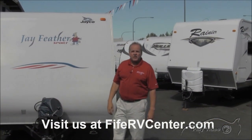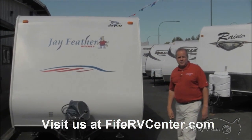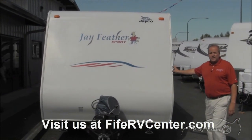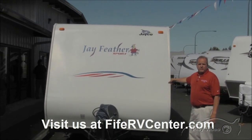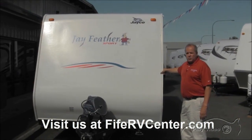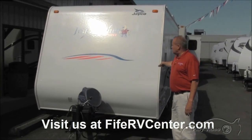My name is Clint Mock with 5RV in Bonny Lake, Washington. What I'm going to show you here today is some of our used lineup. We just got this one traded in a few days ago, and what's unique about this is it's very, very lightweight. This is a 21-foot aluminum frame coach made by Jayco, called the Jay Feather Sport.